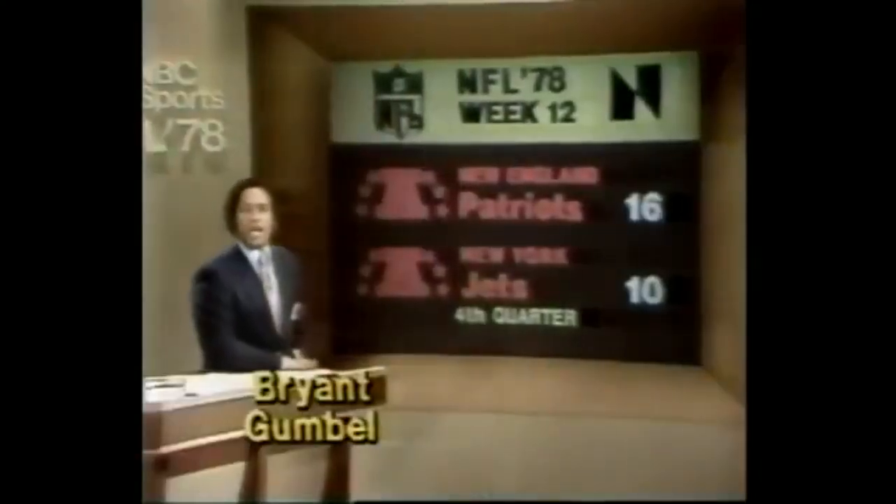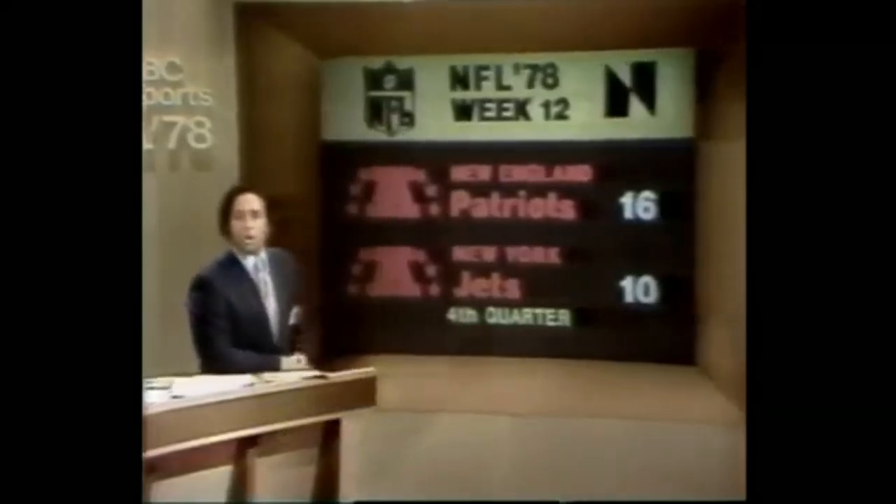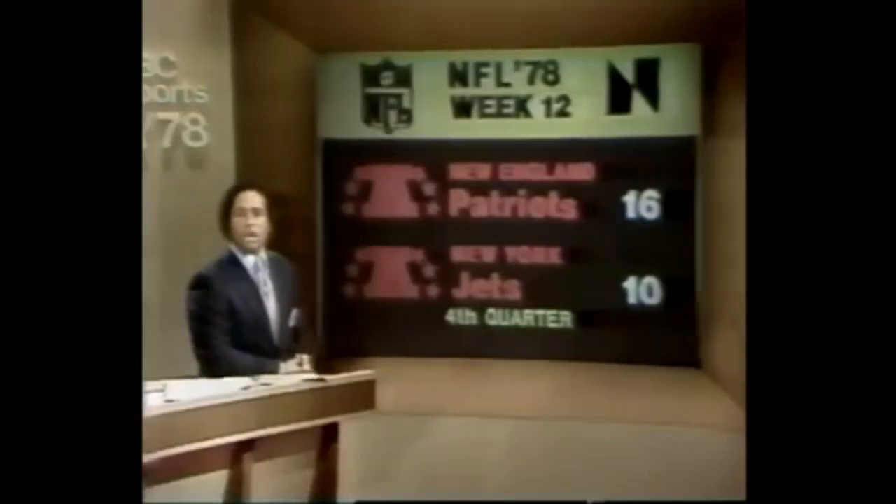Hello everyone, welcome back to NFL 78. I'm Bryant Gumbel. Mike Adamley is in our Highlight Center. We're going to get you caught up on all the action of week number 12, including highlights. But first, let's go live to Shea Stadium and join Charlie Jones and Len Dawson.